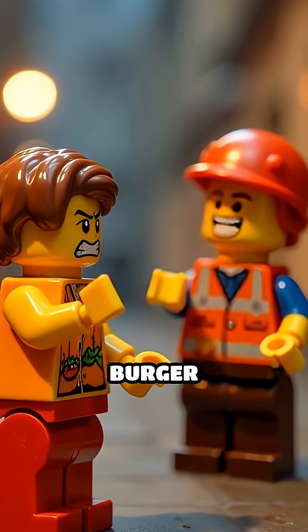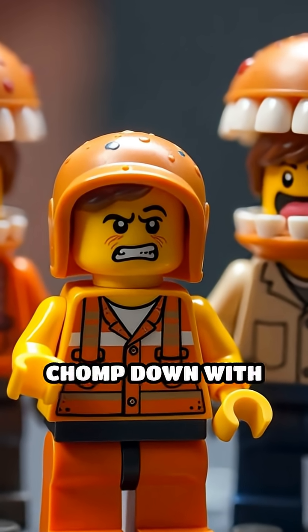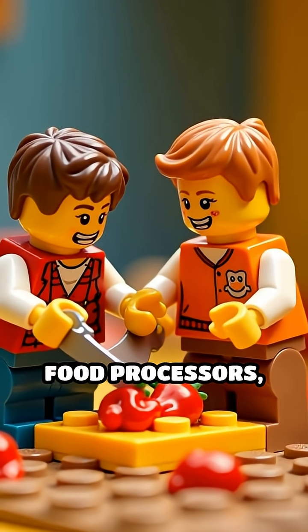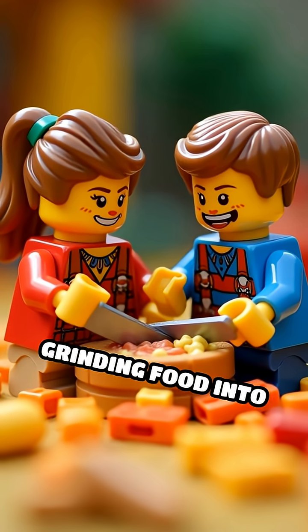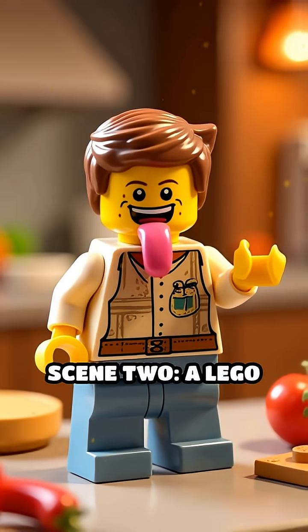A nervous Lego burger trembles as giant Lego teeth chomp down with cartoonish sound effects. When you bite, your teeth act like tiny food processors, slicing and grinding food into mush so it's easier to swallow.